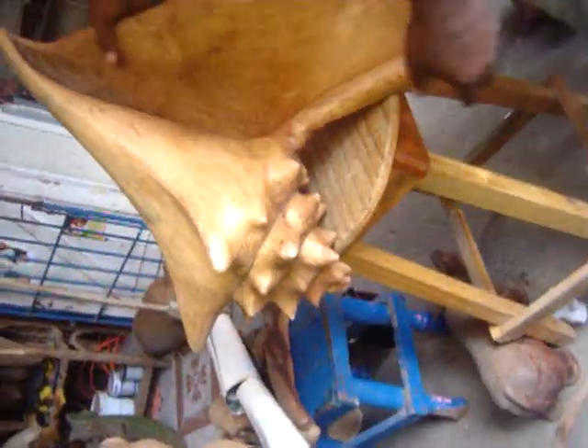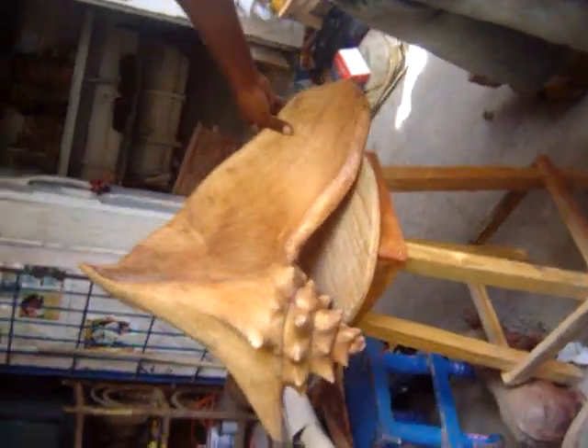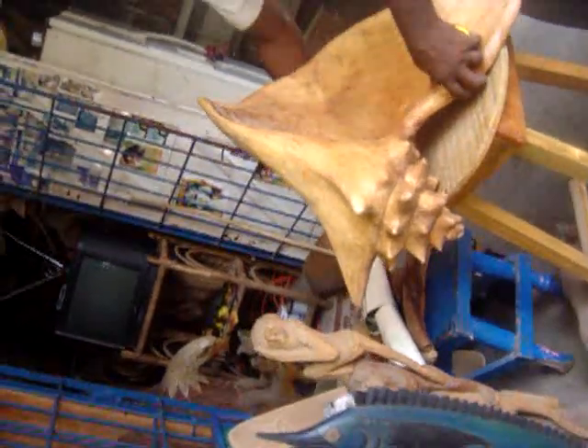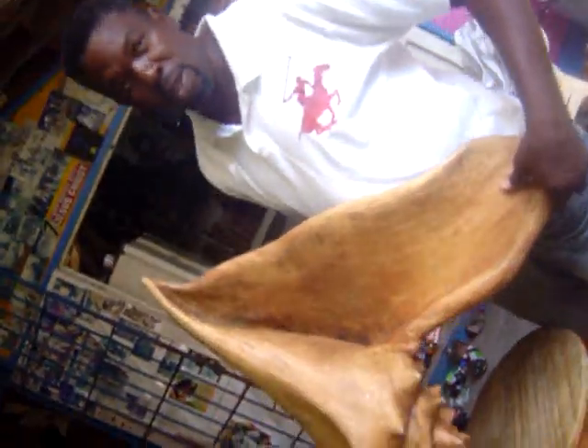These are unique, very unique — just one, one of a kind. Nice piece. Look at the beautiful shell.